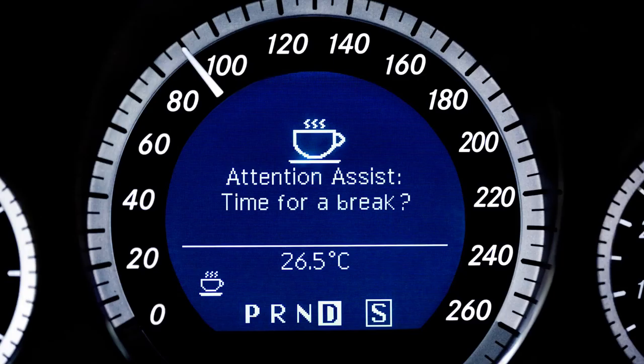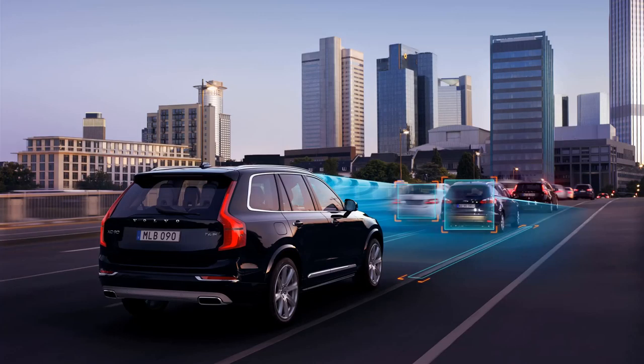One company's forward collision warning system might perform better than another's. Second, one system may be more advanced than another — say, operating at higher speeds or being able to steer for you. And finally, companies will often refer to the same generic feature with their own marketing-friendly term. Toyota's pre-collision system and Honda's collision mitigation braking system are basically the same feature as GM's more generically named low-speed forward automatic braking.